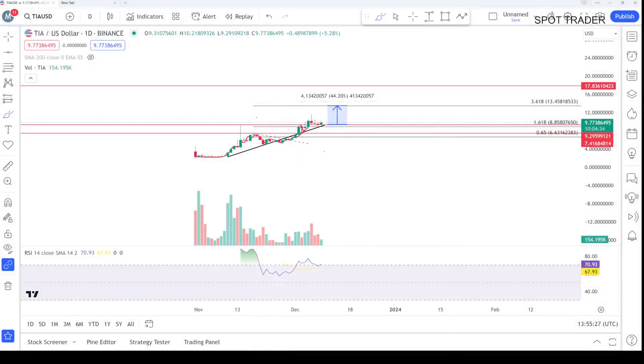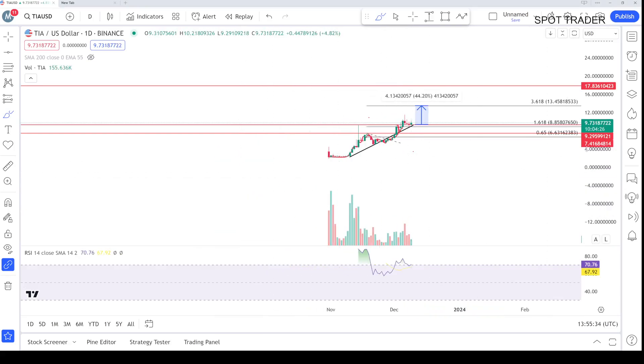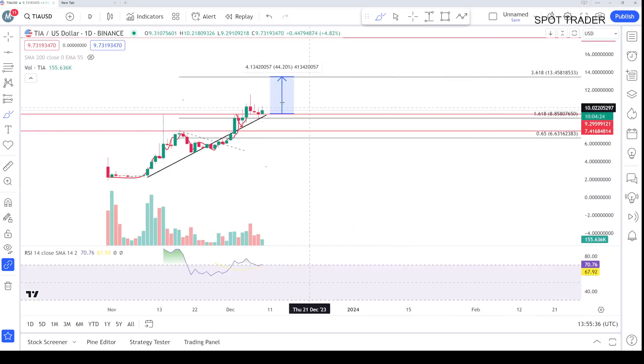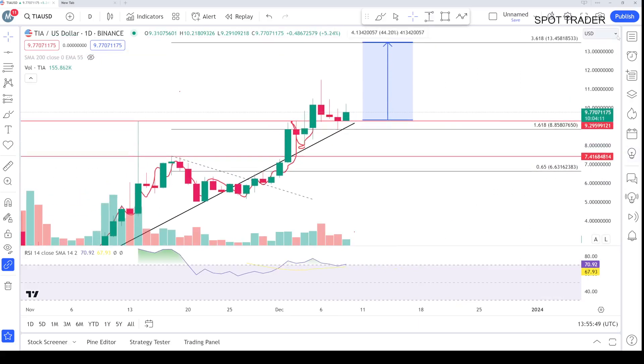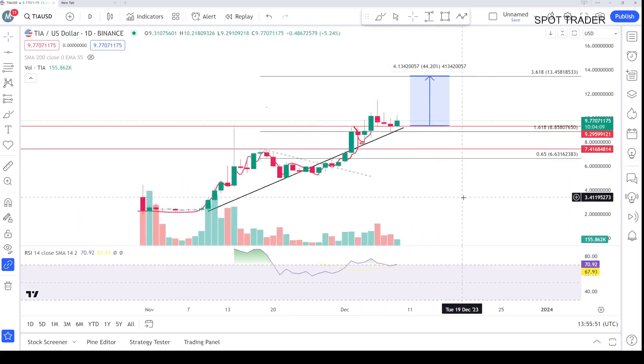Let's start the video. Here is the one-day chart, and simply you can see — from the Binance exchange — the price is holding very well above this area and it is showing strength. We are above this trend line. The 8.86 is the level I'm going to show you by zooming in here — you can check it out.